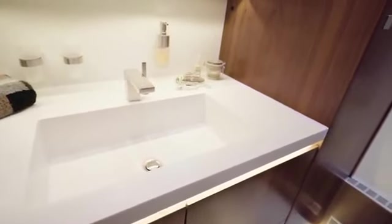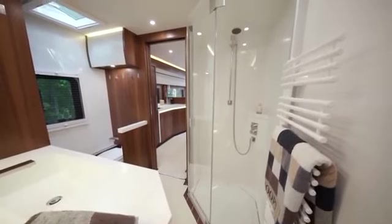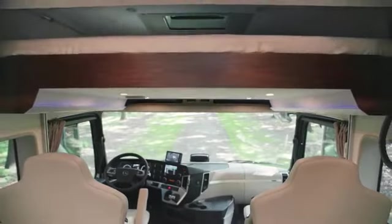Essentially, you have all you need to live in comfort and style, making the signature experience one you need to have at least once in your lifetime.